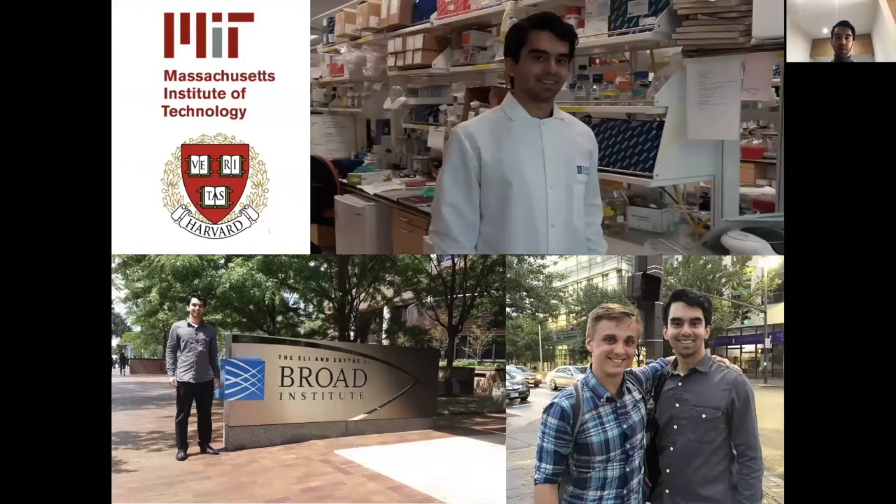I want to talk about international research opportunities. When you do an elective at the end of BDS year four, you tend to spend the summer either providing dental services to low- and middle-income countries or doing shadowing in different hospitals and learning new skills.